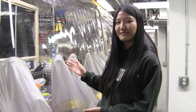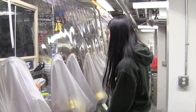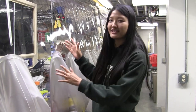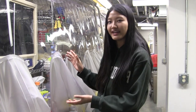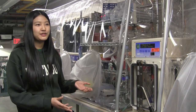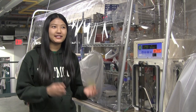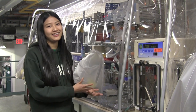This is an anaerobic chamber, which is where I do a lot of my experiments. The way this works is it isolates oxygen from whatever's inside. Inside is filled with nitrogen and hydrogen and some other gases. The reason that we need this chamber is because we work with anaerobic bacteria, which means the bacteria would die if there's oxygen. That's why we need no oxygen in the chamber.